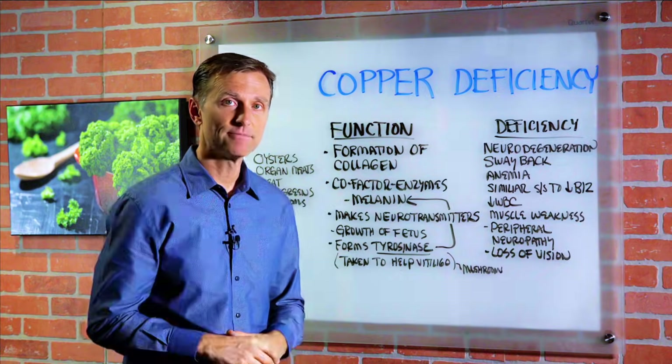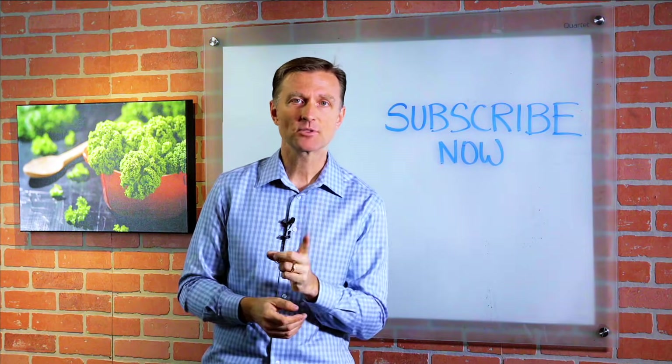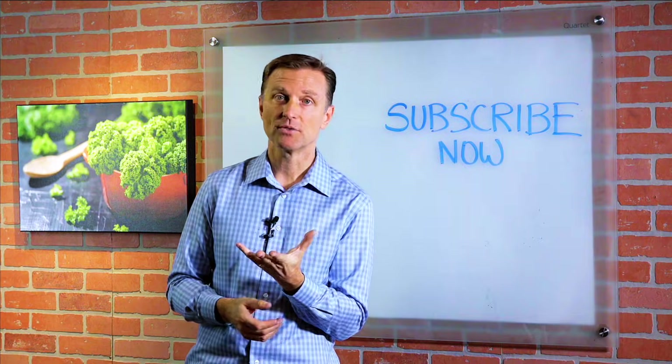Alright, I'll see you in the next video. Hey, if you're liking this content, please subscribe now and I will keep you updated on future videos.